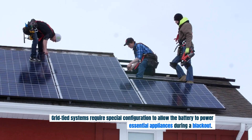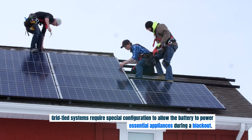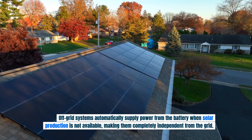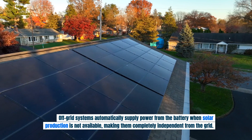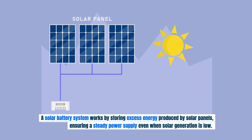Grid-tied systems require special configuration to allow the battery to power essential appliances during a blackout. Off-grid systems automatically supply power from the battery when solar production is not available, making them completely independent from the grid.